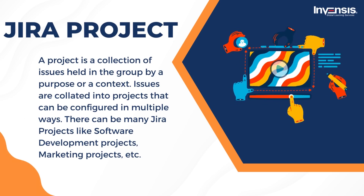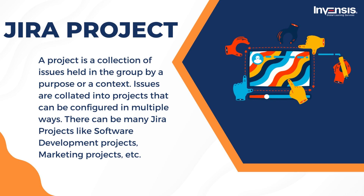Next, we have Jira Projects. In simple terms, a project is a collection of issues held in a group by a purpose or context. Issues are collated into projects that can be configured in multiple ways. There can be many Jira projects like software development projects, marketing projects, migration projects, help desk tracking projects, leave request management systems, employee performance systems, website enhancements, etc. Jira software projects are flexible working spaces that allow you to group similar issues of various teams, business units, or products. For example, if you group your issues by the team, you may have a marketing project, a development project, and a legal project, all tracking the ongoing work of those respective teams. Every issue within a project would be represented by issue keys specific to the project and an issue number, like dev4, market13, or leg1.